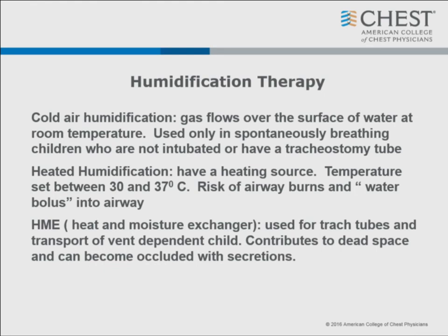Heat and moisture exchangers are the little white filters that go over the end of a trach or can be used in-line with the ventilator circuit. They contribute to dead space, meaning you may need a little more tidal volume or pressure. They can also become totally occluded with secretions. The most worrisome thing is that toddlers take them off and throw them - you get something flying through the air full of secretions.